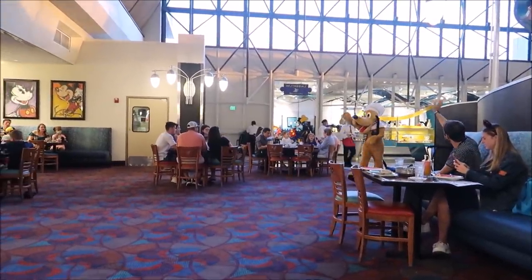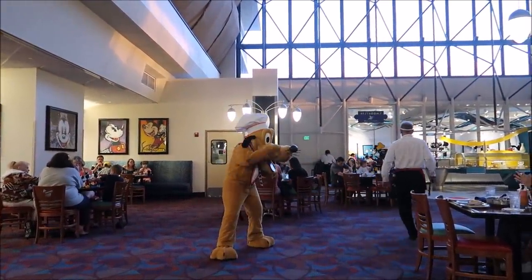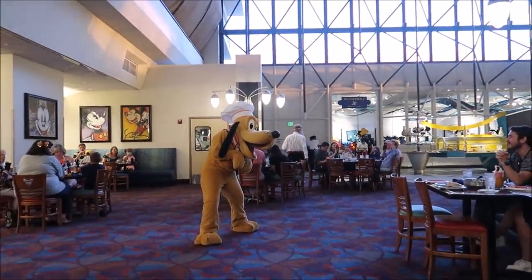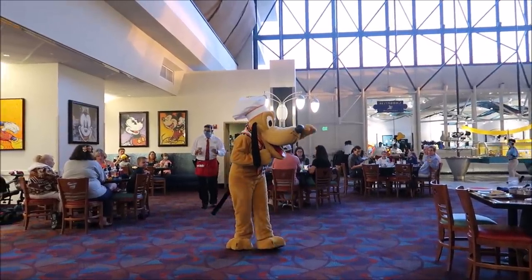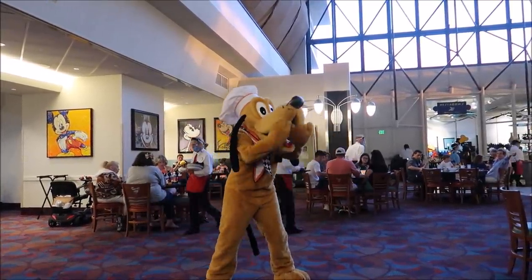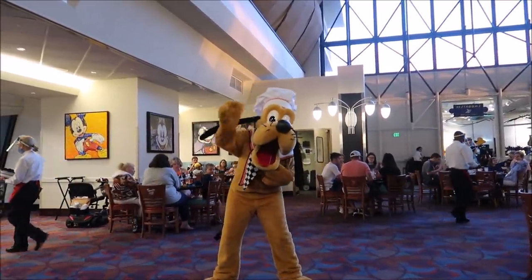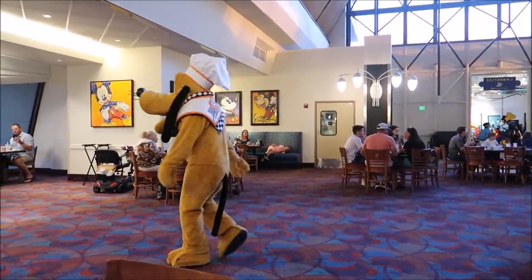Oh, here comes Pluto! There he is — this is awesome. They're gonna come in one at a time and they're actually spending a good quality of time at each table. Hi Pluto! Gracie says hello. I love it. I think we need to wait until we get all of our character interactions in — I don't want to get caught mid-bite when Mickey comes in, so I'm gonna wait to eat.